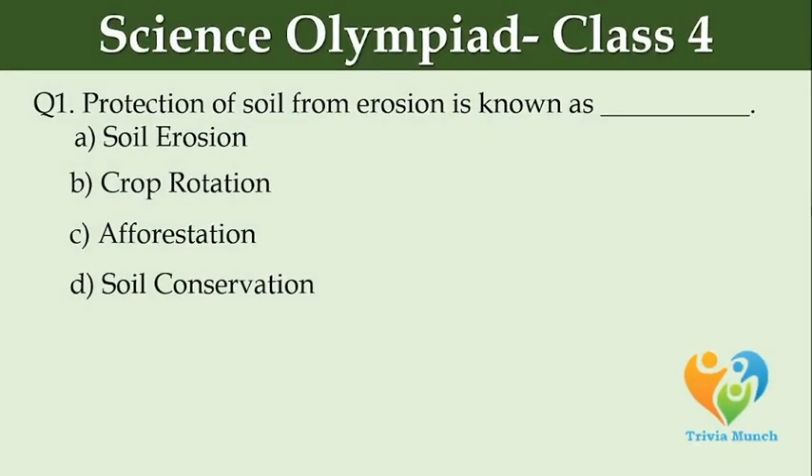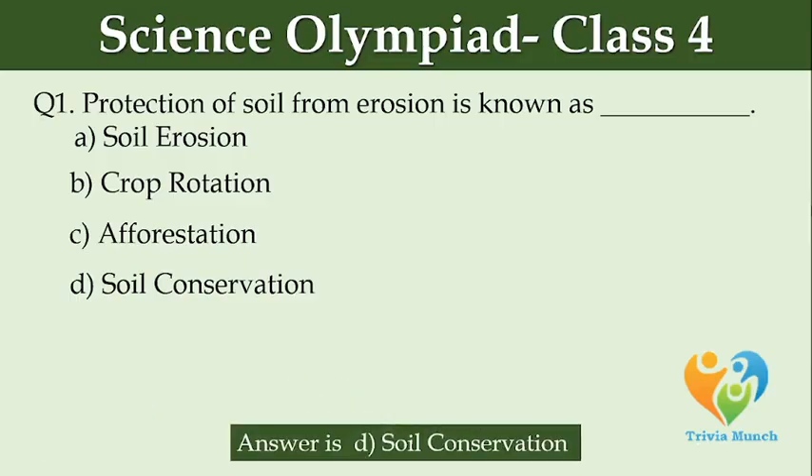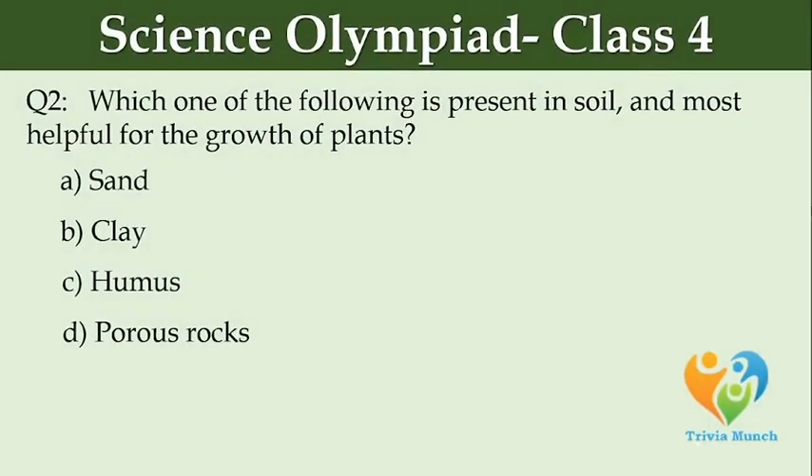Protection of soil from erosion is known as dash. Option A: soil erosion. Option B: crop rotation. Option C: afforestation. Option D: soil conservation.